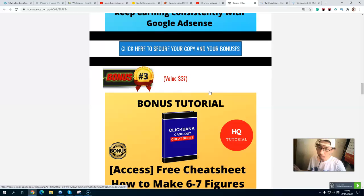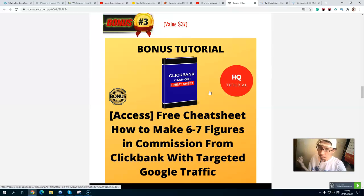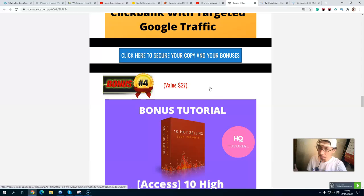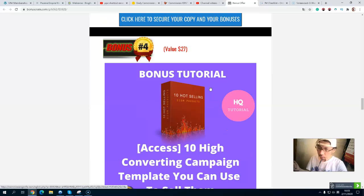Bonus number three is the ClickBank crash course — how to make six or even seven figures working with ClickBank using your target page and Google traffic. ClickBank is a platform where you can tap into many niches — not only for making money online, but also dating, self-help, personal development, and many other products. You don't need approval; you can instantly promote everything inside ClickBank.